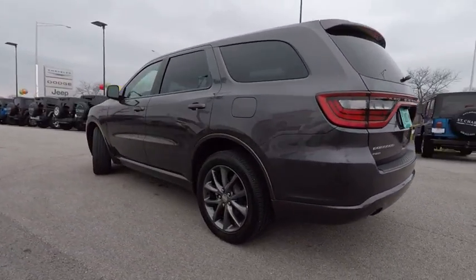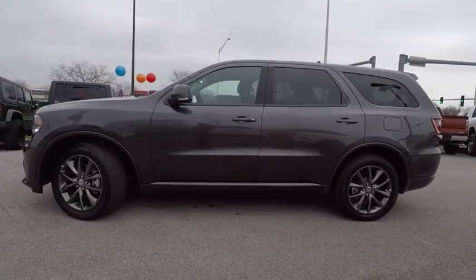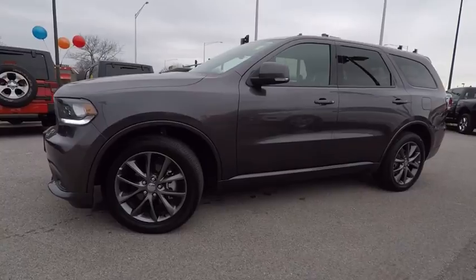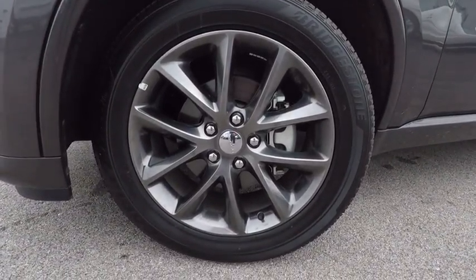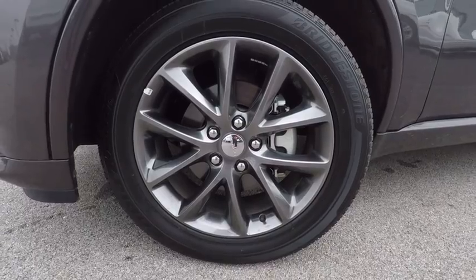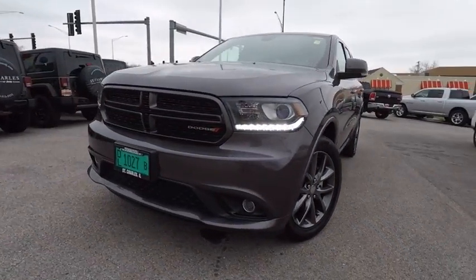This vehicle has less than 20,000 miles. Here are some of this vehicle's great options: power passenger seat, traction control, dual airbag, air conditioning, heated rear seats, power steering, alloy wheels, four-wheel disc brakes, universal garage door opener, and center armrest.